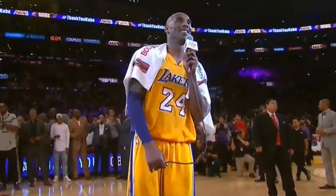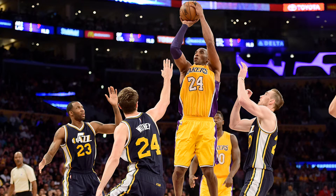Kobe Bryant just recently retired — I believe April 13th was his last game against the Utah Jazz, where he put up 60 points in his finale. Now some of you might say this shoe looks familiar.